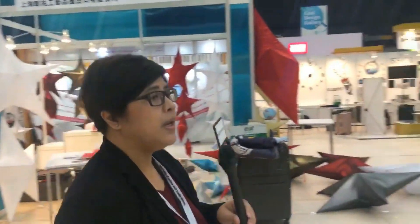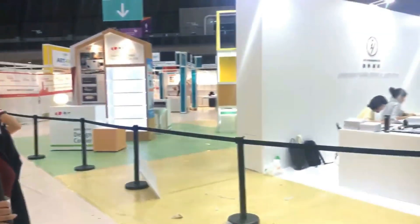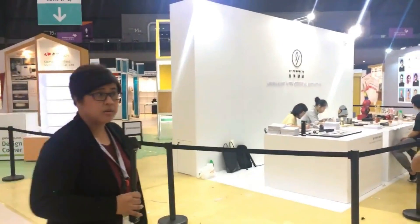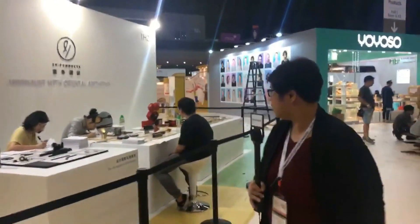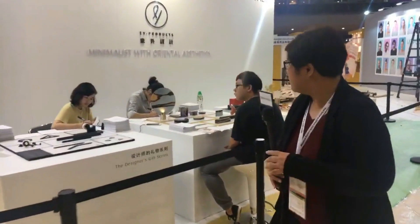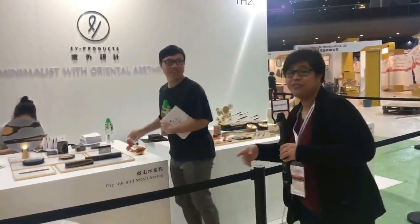We are here in the brand-new Global Sources Lifestyle show in Hall One, and I'm here to bring you on a behind-the-scenes tour so you can see what's new and what to watch out for. Let's go around — we have here the Design Corner where we have products from startups and up-and-coming young designers based in China and Hong Kong, including office equipment, office supplies, and measuring instruments.